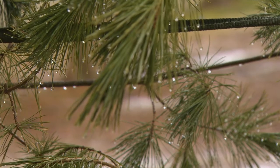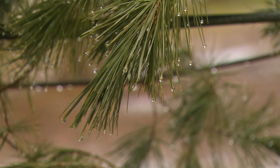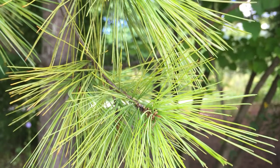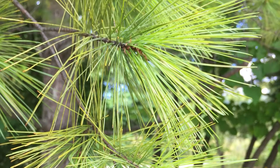A trick to tell them apart is to look closely at the needle bundles. The bundles are attached to the base and wrapped in a papery sheath. Observe the number of needles, the length of the needles, the shape of the needles, and whether they're coming out straight or twisted.